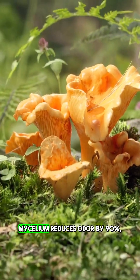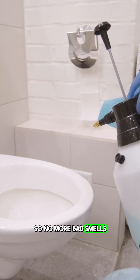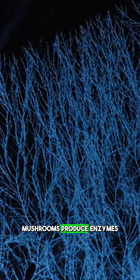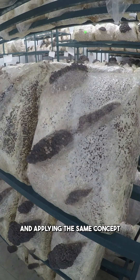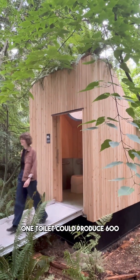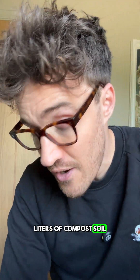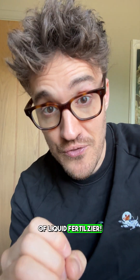And at the same time, mycelium reduces odour by 90%, so no bad smells in public loos. In addition to acting like nature's Febreze, mushrooms also produce enzymes that transform waste into simpler compounds, accelerating the decomposition process and applying the same concept to liquid. What all of that means is that in just one full year, one toilet could produce 600 litres of compost soil from our poop and nearly 2,000 litres of liquid fertiliser.